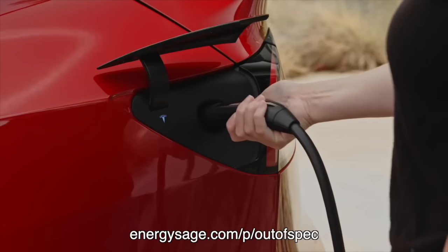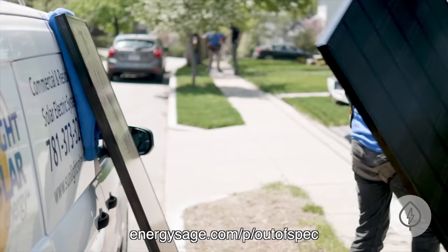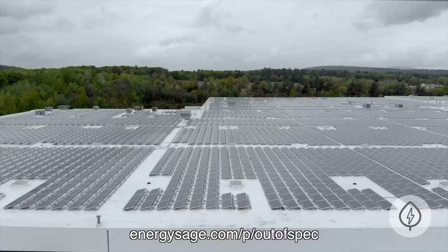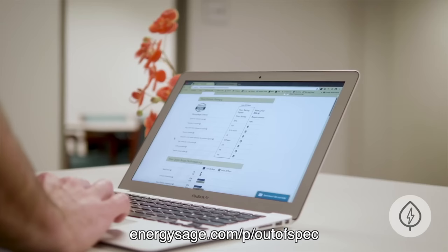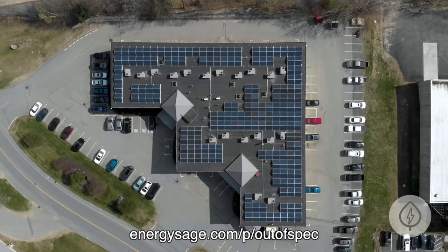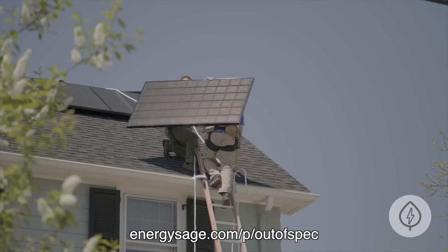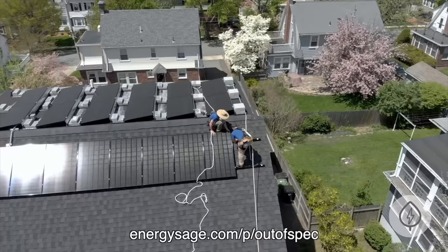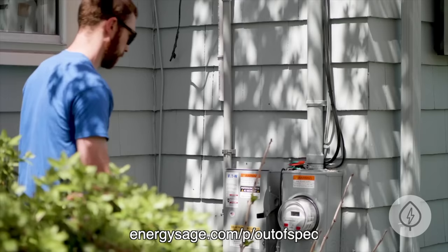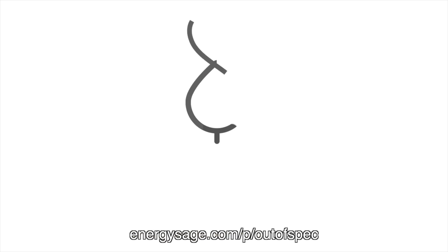Thanks to EnergySage — powering your EV on solar helps you charge with even cleaner energy, and whether you have an EV or not, solar can help you save money and help the environment. There are even options for renters to switch to a local solar farm and cut their energy bills. EnergySage is the number one website to learn about and shop for solar solutions. In their trusted, unbiased marketplace, hundreds of pre-vetted solar installers compete for your business, ensuring high-quality solutions and savings of 20 to 30 percent compared to going it alone. Plus it's free to use — click the link in the description to visit EnergySage and see what you can save.